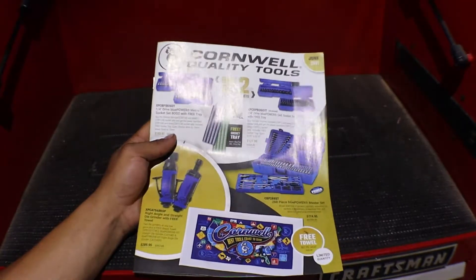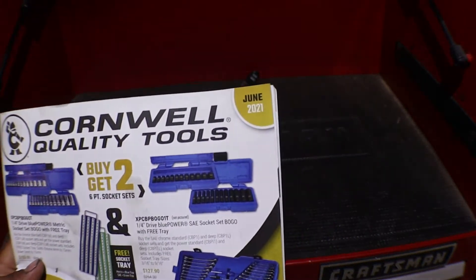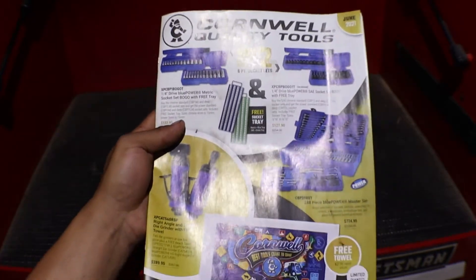Hello YouTube, back again with another video. We have a new flyer for June 2021 — it's the Cornwell flyer. Let's get to the video.